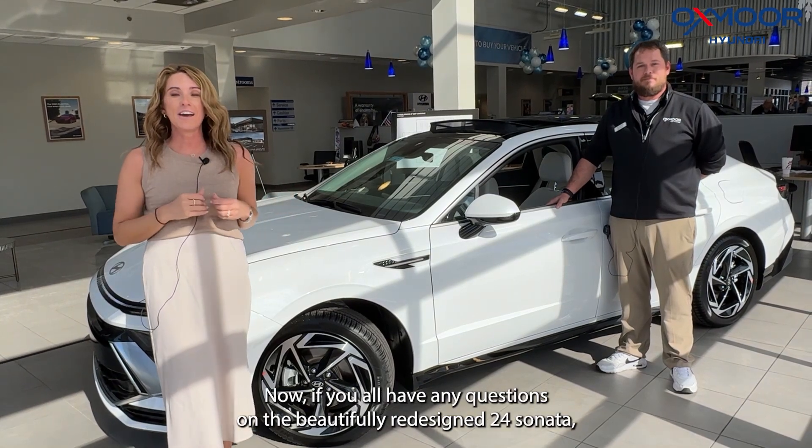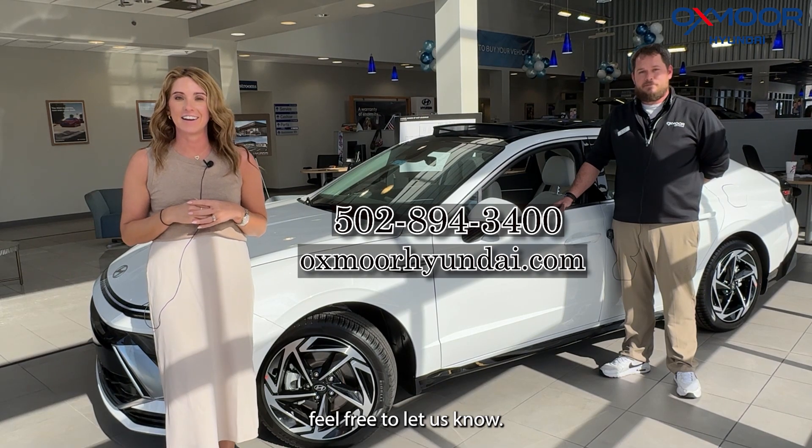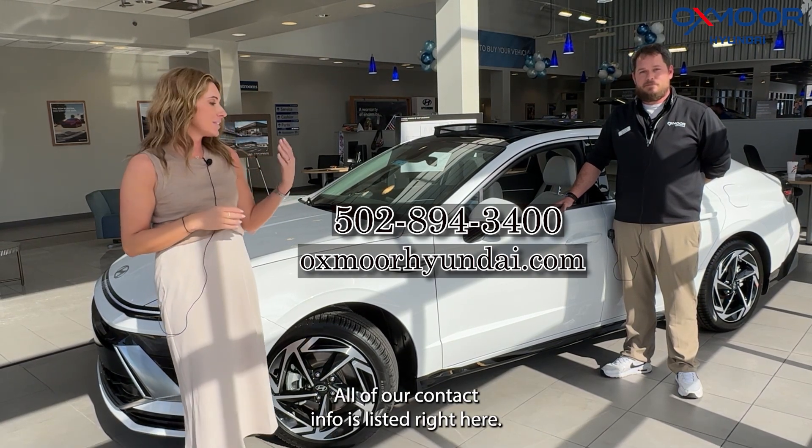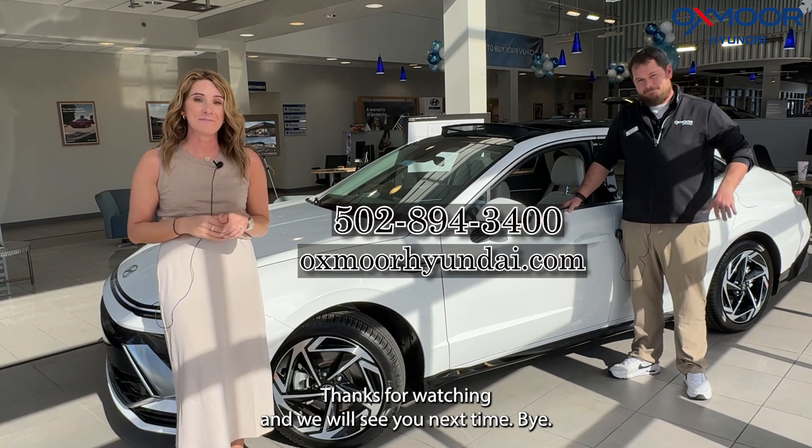If you all have any questions on the beautifully redesigned 2024 Sonata, feel free to let us know. All of our contact info is listed right here. Thanks for watching and we will see you next time, bye!